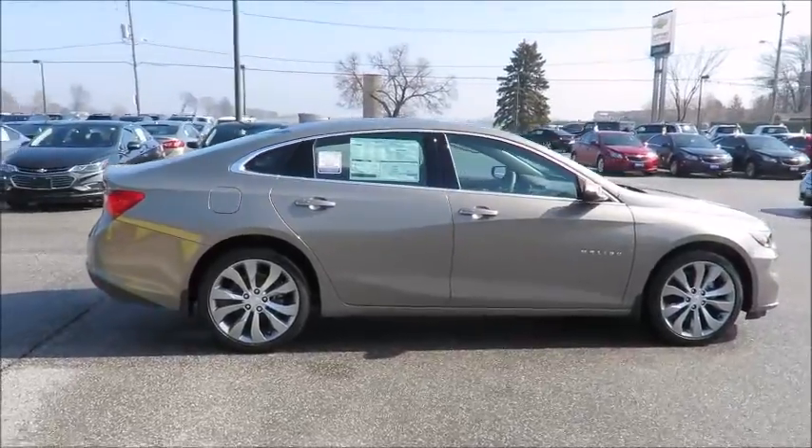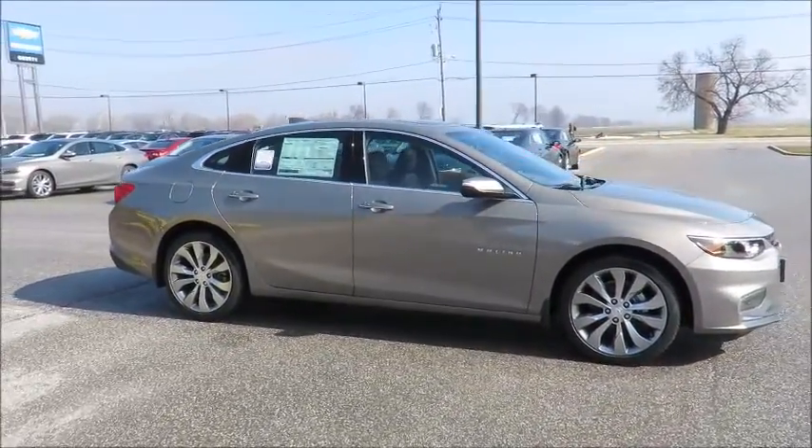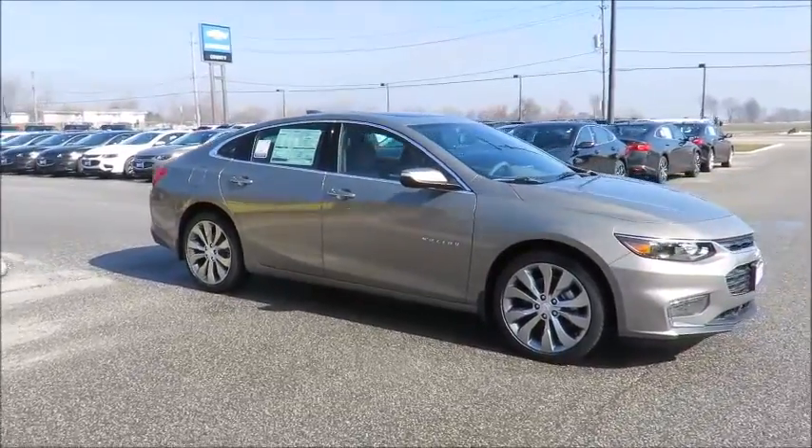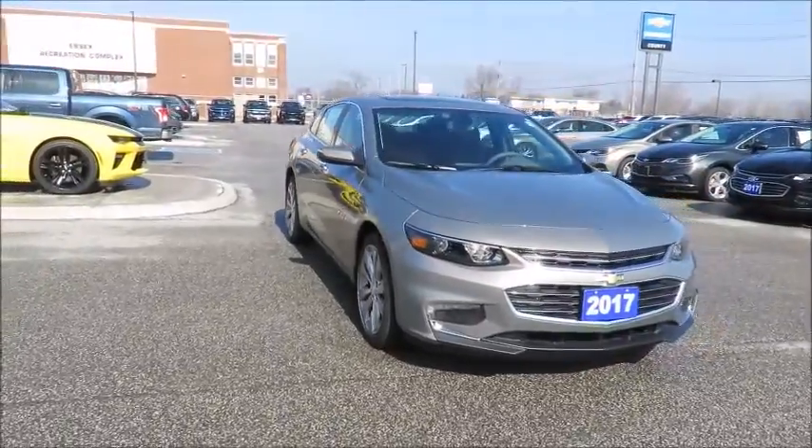All new vehicles are backed by the GM three-year 60,000-kilometer new vehicle limited warranty and an industry-leading five-year 160,000-kilometer powertrain component limited warranty with roadside assistance.